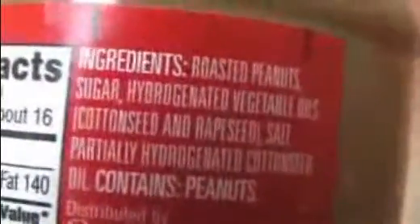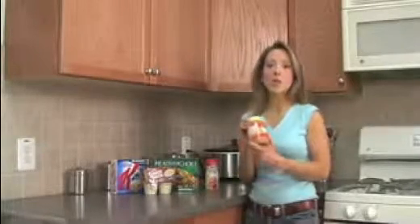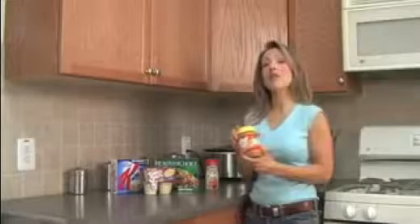Peter Pan peanut butter — the ingredients list reads roasted peanuts, sugar, hydrogenated vegetable oils. So if you're using this type of peanut butter, you want to switch to a natural peanut butter. Much, much better, and it won't have partially hydrogenated oil in it.